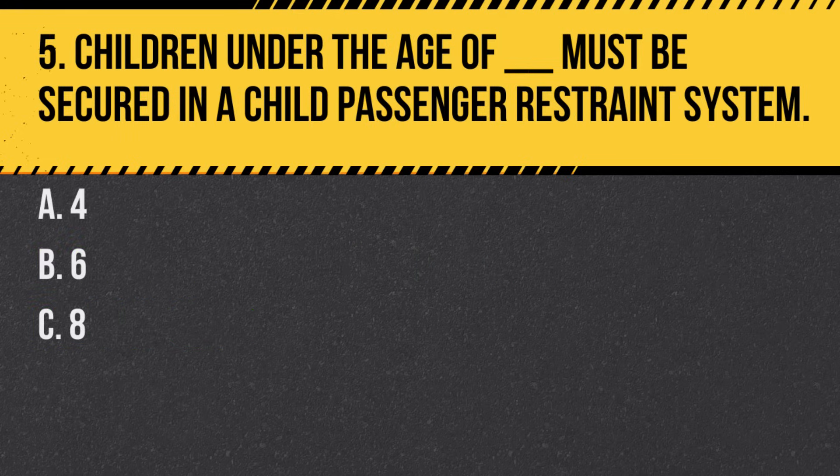Question 5. Children under the age of blank must be secured in a child passenger restraint system. A. 4. B. 6. C. 8. Answer: C. 8. Children under 8 years old must be secured in the proper child restraint system.